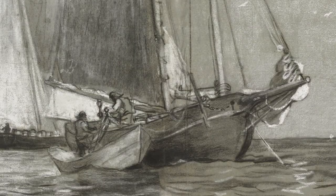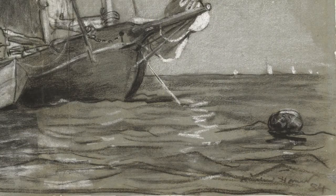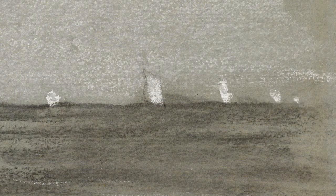Homer drew the boats in black charcoal and allowed the color of the gray paper to show through as a mid-tone, adding white chalk for the sails and their reflections. The lively gestures of the artist's hand suggest the constantly moving surface of the water. The fishing boats, large and small, can be seen tethered together riding at anchor on the open sea.